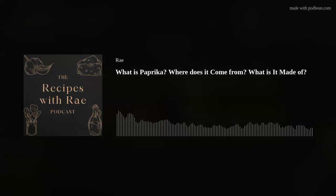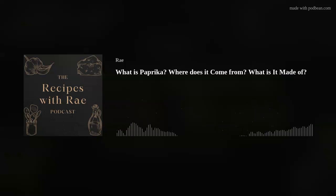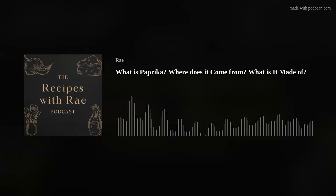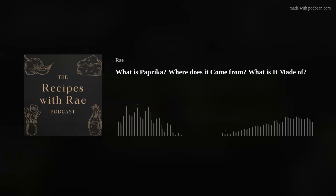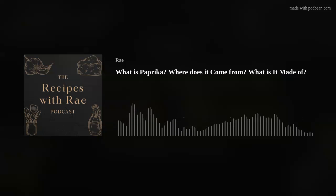Thank you so much for your kind review. And for anyone else, if you would love to leave me a review, whether it be good or bad, I would be grateful for that. If you'd like to give me some kind constructive criticism, that would be greatly appreciated. But let's get into paprika.